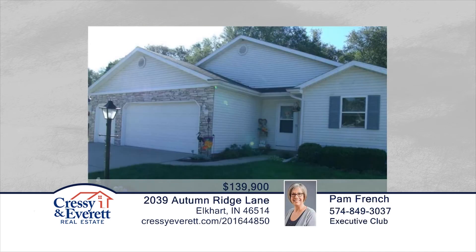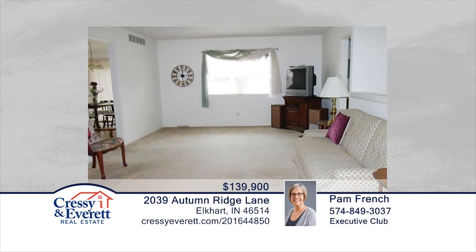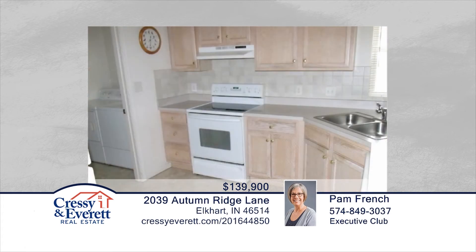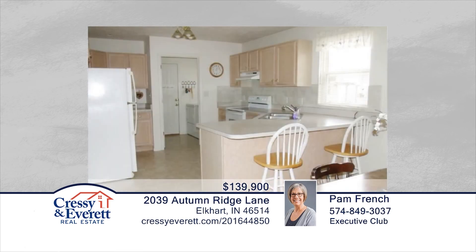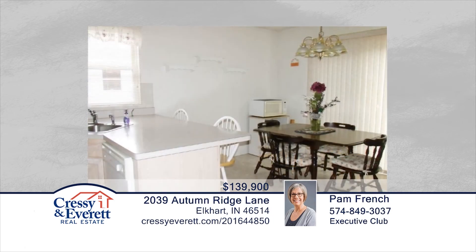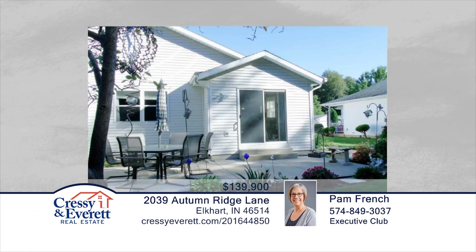Move right in to this wonderfully maintained two-bedroom, two-bath ranch in a desirable neighborhood. Sip your coffee in the bright and cheery eat-in kitchen, overlooking the patio opening out onto a private tree-lined backyard. Inside, you'll find lots of kitchen cabinets for storage in a walk-in pantry. Additional amenities include tons of storage in the two-and-a-half car oversized garage, a nice-sized shed, and partial basement with great crawl space. This is the home you'll love to come home to. Contact Pam French to learn more.